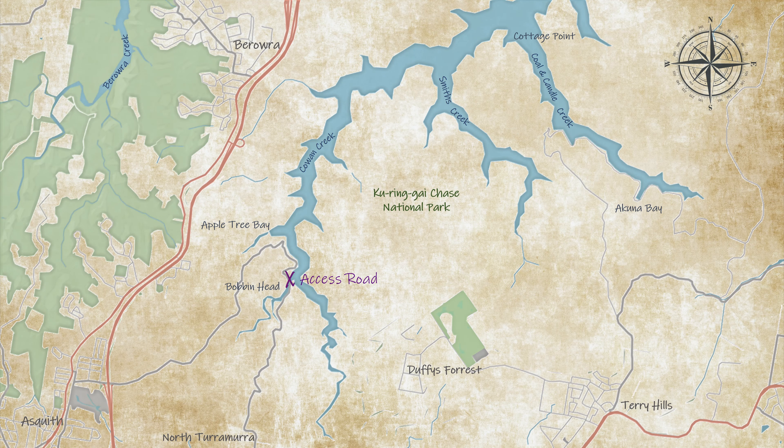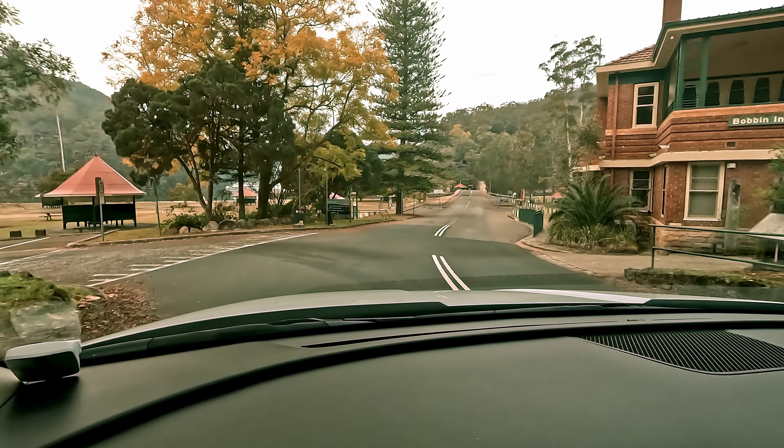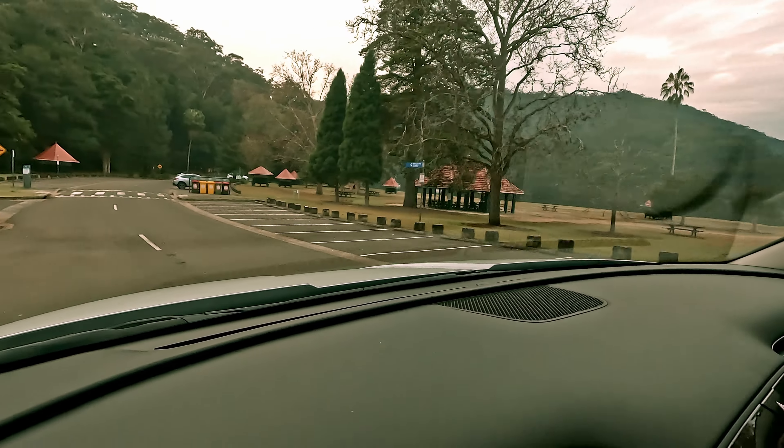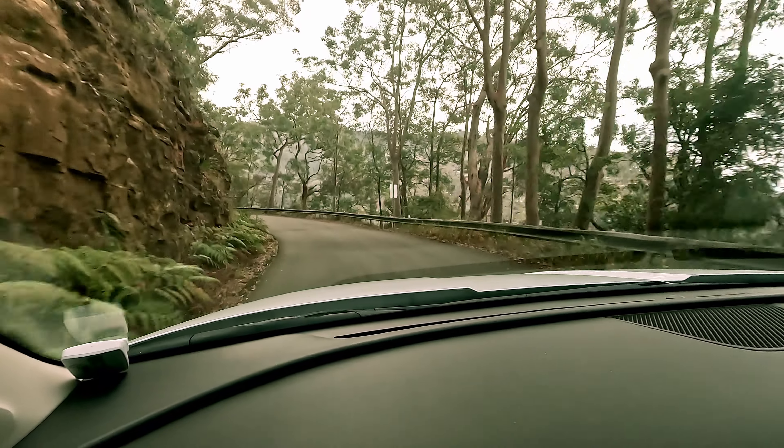Once you get to the bottom of the hill you're looking for an access road that's opposite the information center. It can look a little bit like a car park, so follow it through and you'll end up on the trail around to Apple Tree Bay.